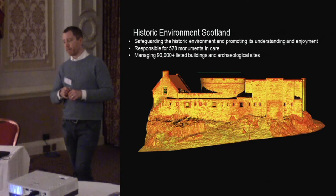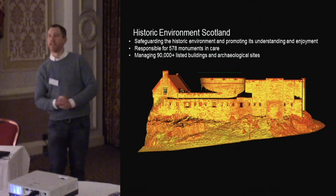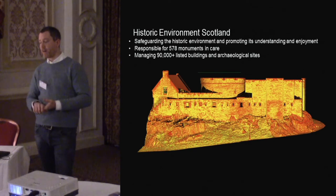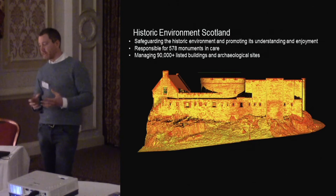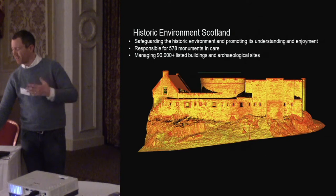There was a big desire to try and push our records into more of a 3D world. To recap, Historic Environment Scotland still has the requirement and necessity to safeguard the historic environment, promote it, and help people understand it. We're still responsible for our 578 monuments in care, and within that we have 90,000 listed buildings and archaeological sites as well.